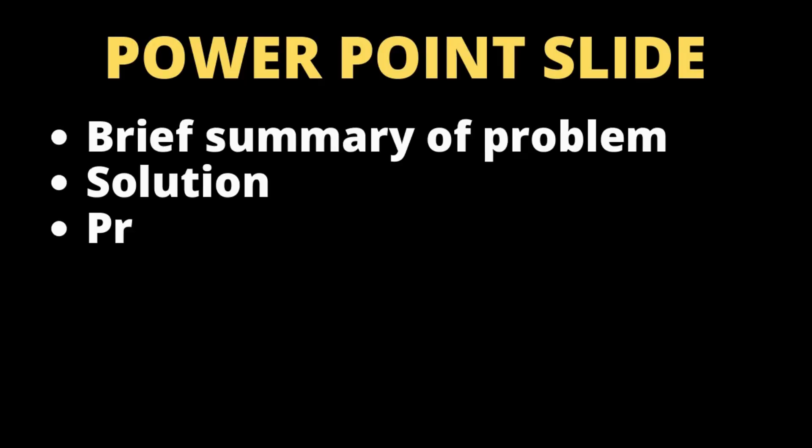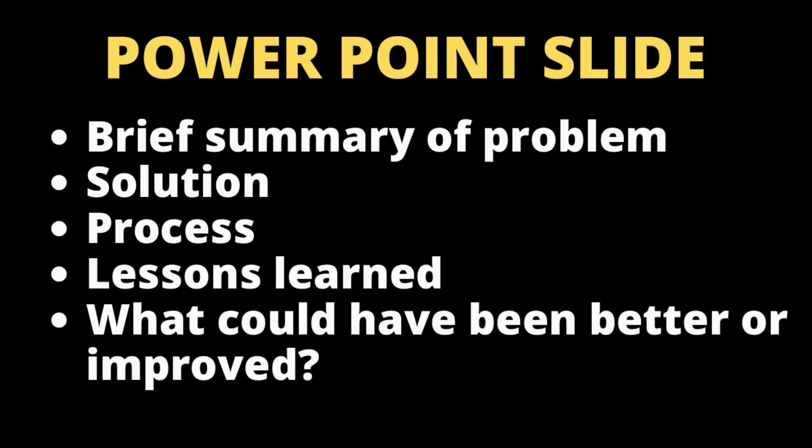I suggest you don't make this part complicated because you don't have to. I would suggest, however, that you put one slide together with your project, the problem it solved, the process you followed, and most importantly, the lessons you learned when applying the engineering principles you set yourself out to do in the beginning.